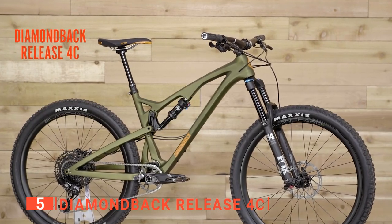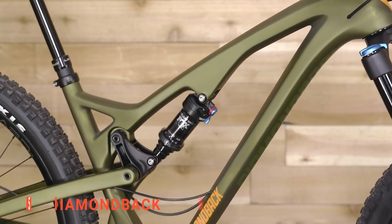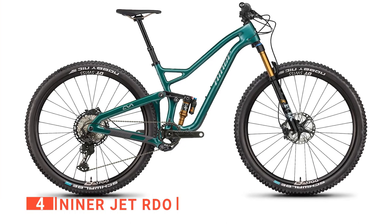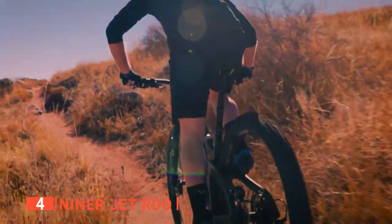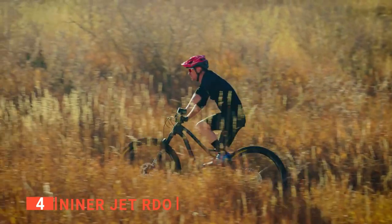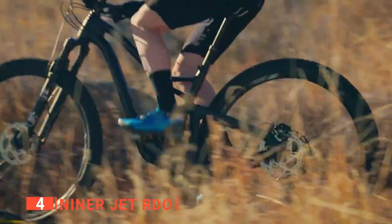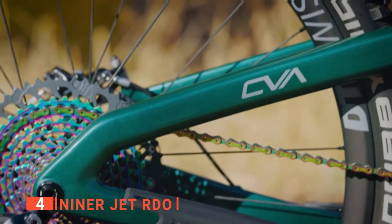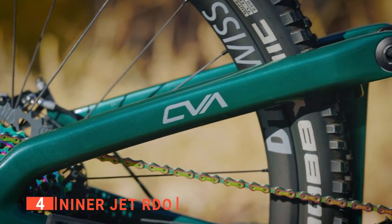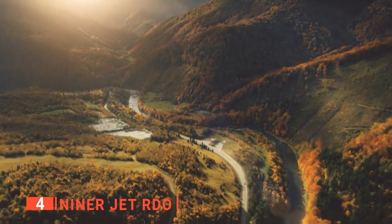The Diamondback Release 4C is an excellent start to this list as it's ideal for anyone looking to go on a mountain biking adventure. Up next in fourth place is the NinerJet RDO. This next one is a bit more personalized for people who like aggressive riding. Whether you are speeding down gnarly trails or dealing with technical terrain, the NinerJet RDO does an excellent job thanks to its high-end frame, wheels, and shocks. You'll notice the odd shape of the frame, particularly in the back.